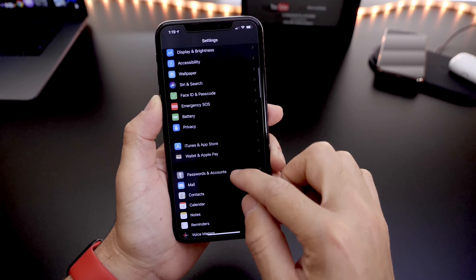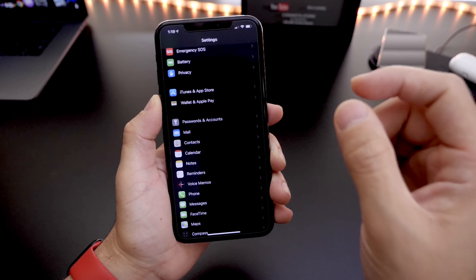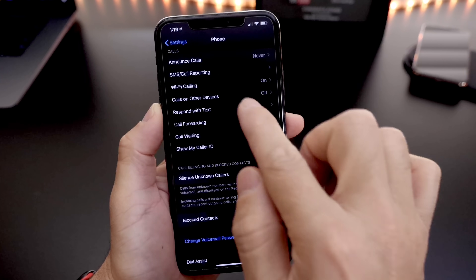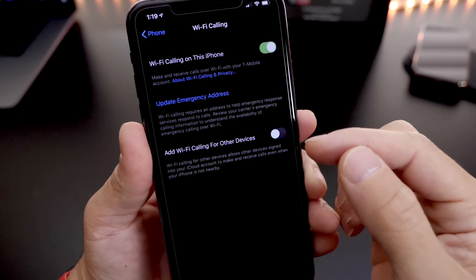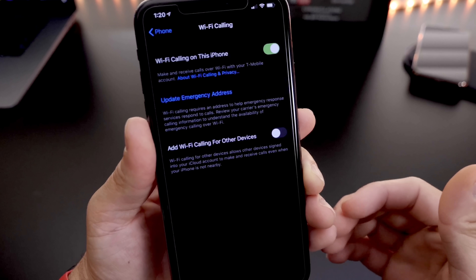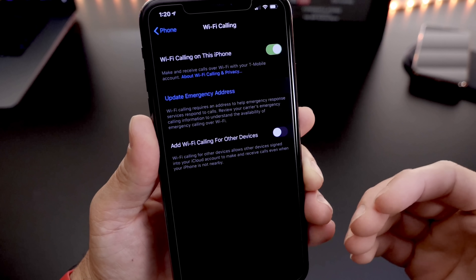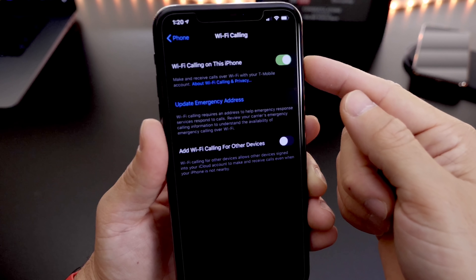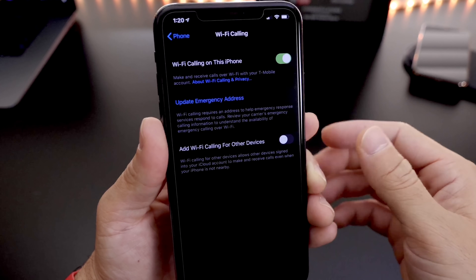One thing you always want to keep in mind is that if you're indoors, your cell reception is always going to be slightly lower. But there's a feature built into the iPhone under the Phone section in Settings called Wi-Fi Calling. I highly recommend you enable it if it is available for you. This feature will help your iPhone improve call quality and data speeds when you're indoors, whether you're at home or at work.